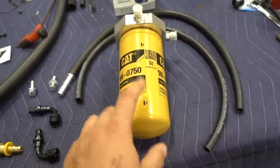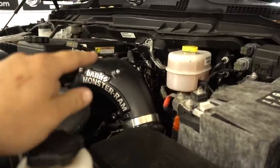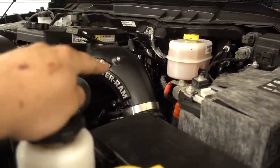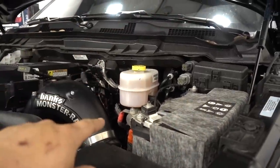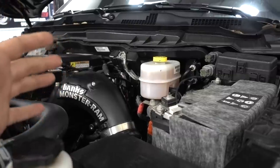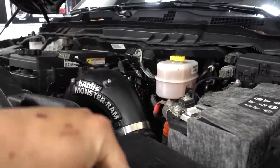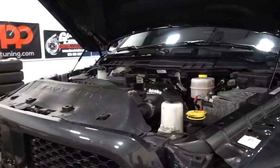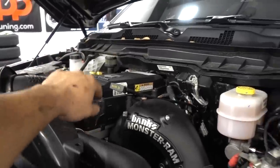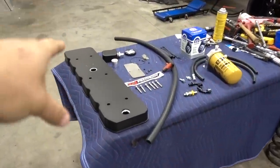Billet cap options do have a tendency to leak a little bit, so we're going to be installing the CAT adapter and filter, and change the water separator. This truck has about 13,000 miles on it. On top of that, we've got our DNJ valve cover that we had powder coated but have not installed yet - we're going to go ahead and do that tonight as well.